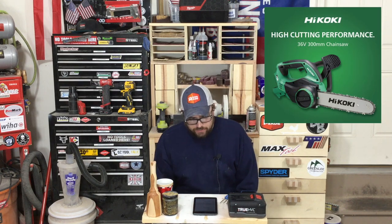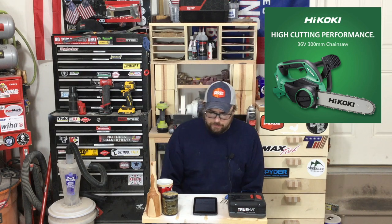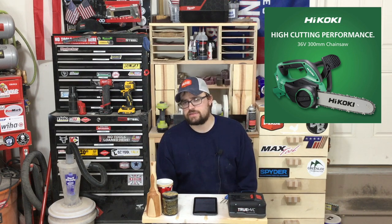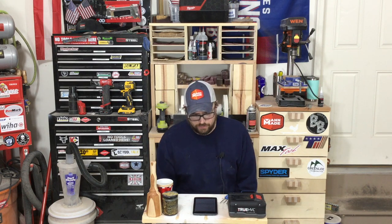That HiKOKI 36-volt 300-millimeter chainsaw would be like a 14 to 16 inch chainsaw, so it might be coming over here sometime this year — we're not too sure — but cool for Metabo HPT users with their multi-volt platform.